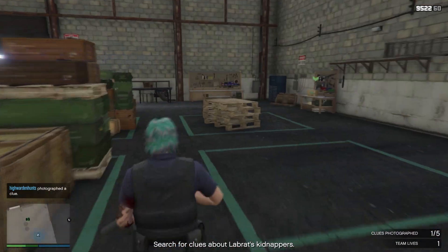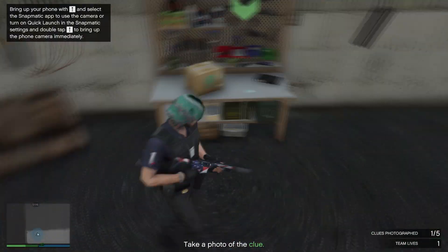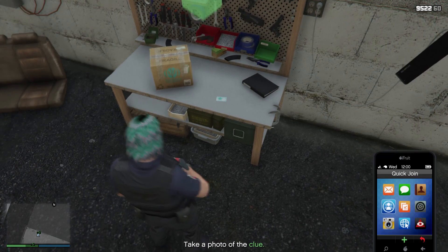Right next to the medical equipment you'll see a wooden workbench with a key card on top of it. Take a picture of that — this is the second clue.